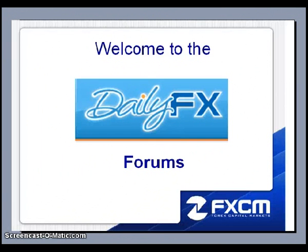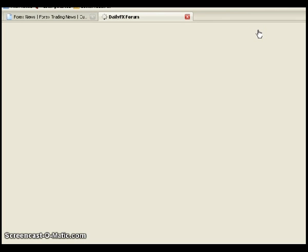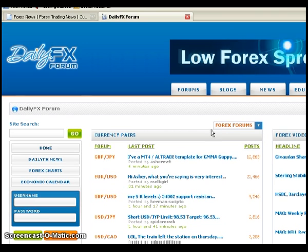I want to go ahead and formally welcome everybody to the DailyFX forum, and explain a little bit about the forum and the wealth of information that you can obtain from it. This is dailyfx.com. This is usually how I navigate my way towards the forums — I go to dailyfx.com, click on the forum tab on top, and this brings you to the DailyFX forum homepage.